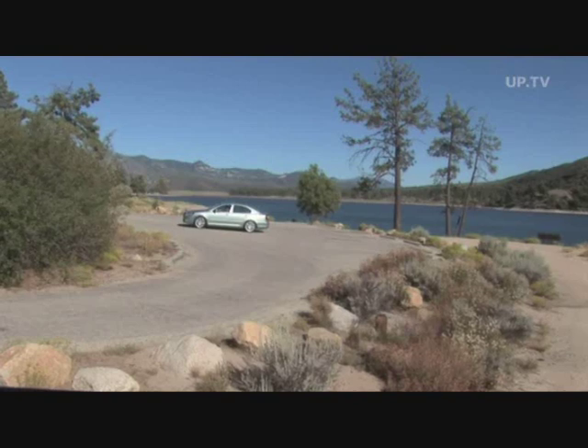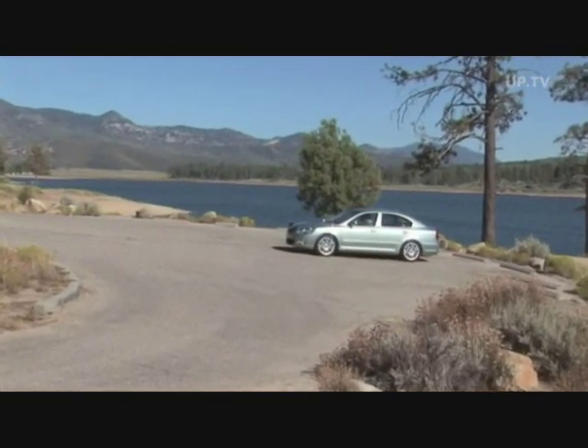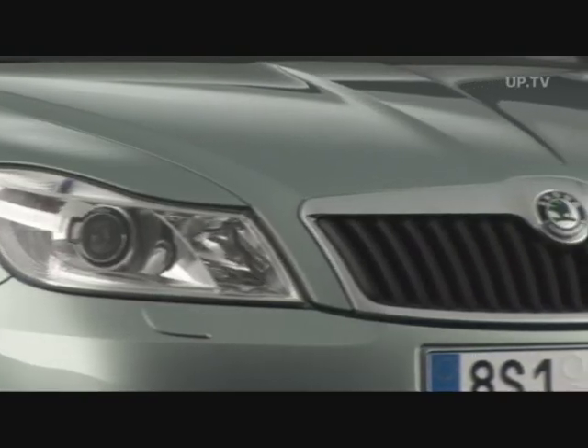As for lights and multimedia equipment, the new Octavia boasts various technical highlights. In addition, the face of the new Czech car has been restyled. Narrower fenders and a new grille with a chrome frame give the front section a more dynamic look.